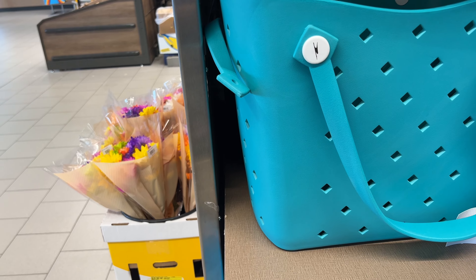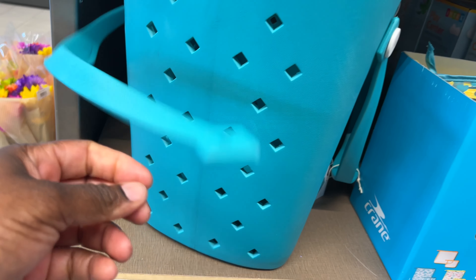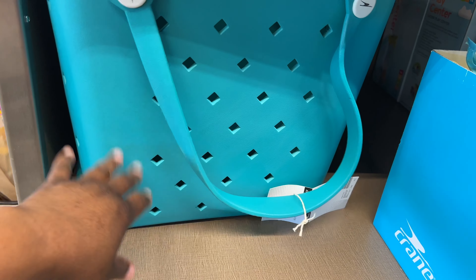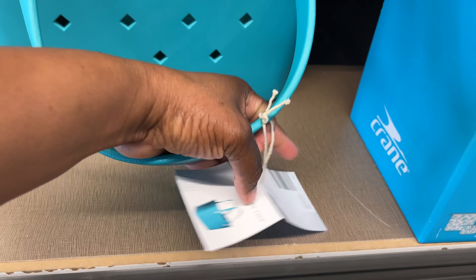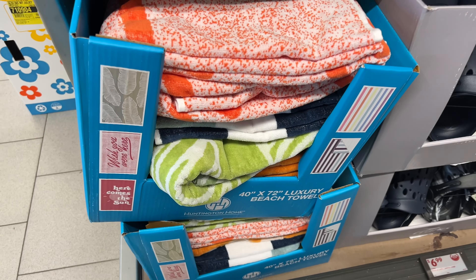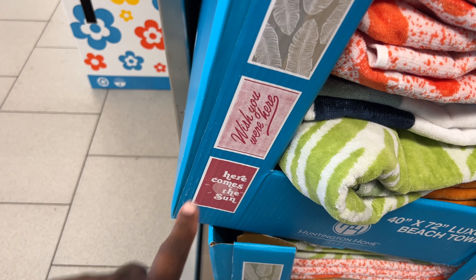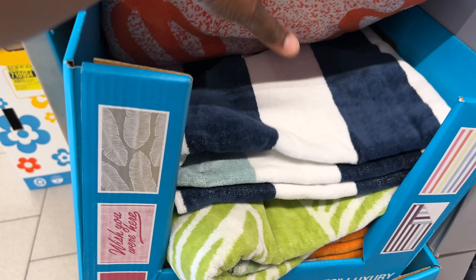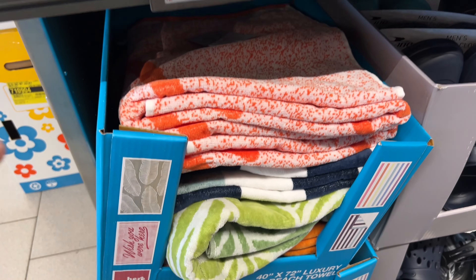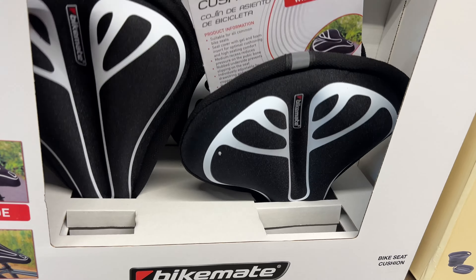They had this Haul It All tote bag for $23, but this is the only one left — they must have heard about them or seen the sneak peek. They're super huge, great for the beach. And right below it they have towels for $12.99 — they have 'Here Comes the Sun' and 'Wish You Were Here.' They're nice and thick. They also have a $10 bike seat cover — it's soft, but not too soft.